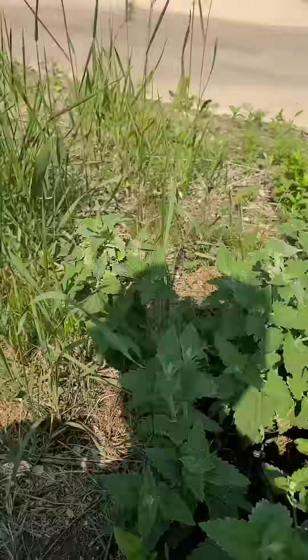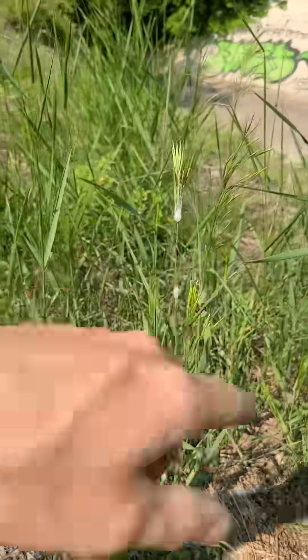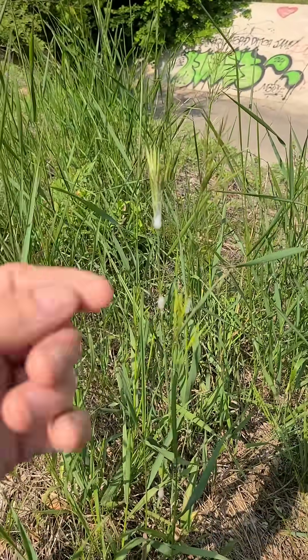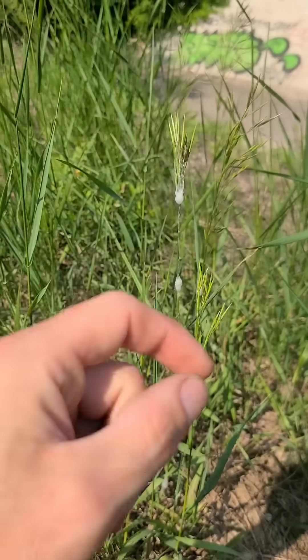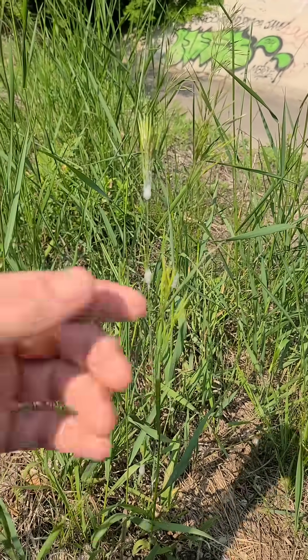Right here we've got catnip, and there are a bunch of other plants over there — you can see it on that, and that, and even this. It's not going to be on any specific plant. What it does is this little bug feeds off the sap of the plant.